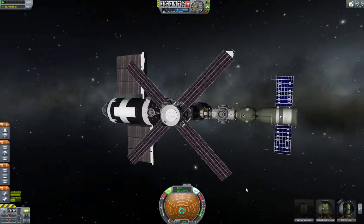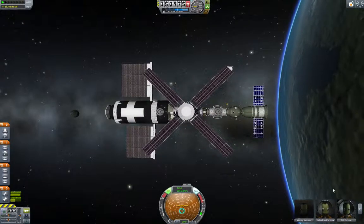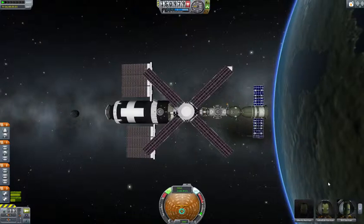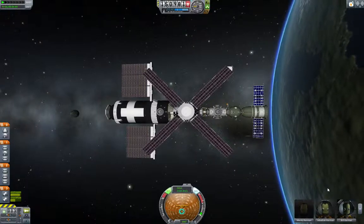This is about what it probably would have looked like if the Russian program coexisted with America with Skylab. Next episode we will expand on this station. Thank you all, this is K1. Thank you for joining me for Kerbal Odyssey, and we will see you next time.